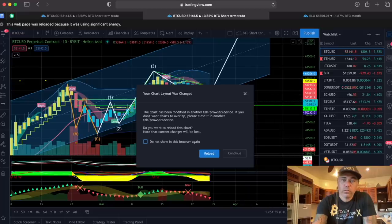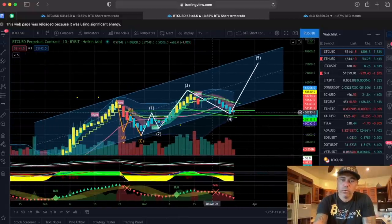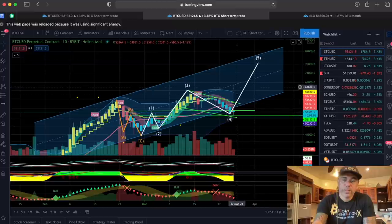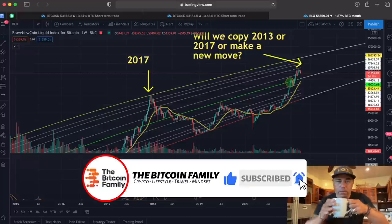Now we zoom out to the daily chart. We did close down below the channel, but we are working very hard to come back into this channel. We've been following this daily channel since the 2nd of February. I still believe this fifth wave can make it. Let's keep it short and move on.